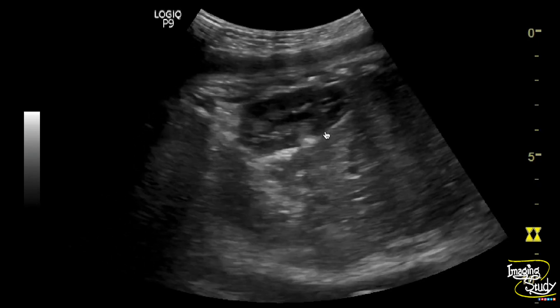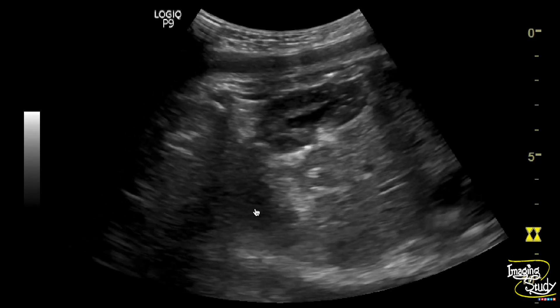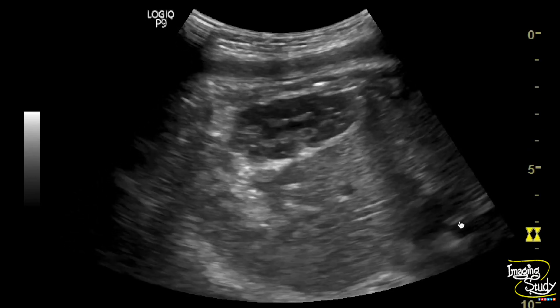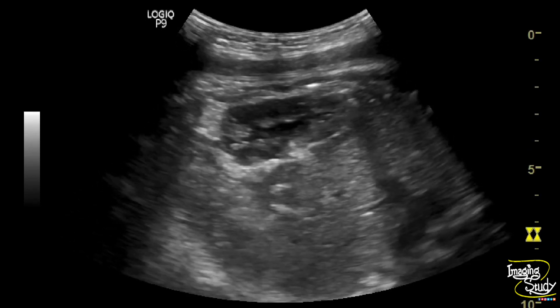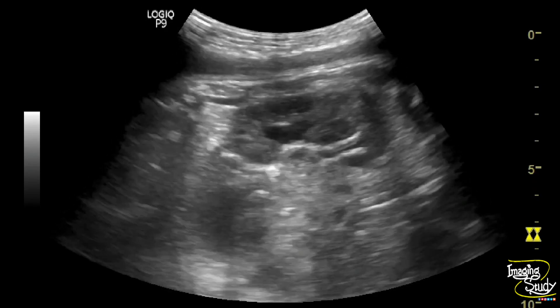Here you can see the fetal right kidney showing dilatation of the renal pelvicalyceal system. You can also see the urinary bladder and the heart pumping. We want to go to the transverse section for the measurement needed to classify it as hydronephrosis.